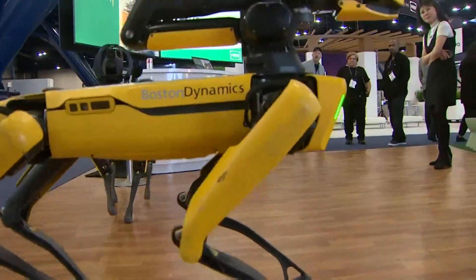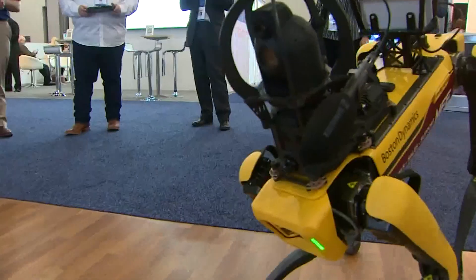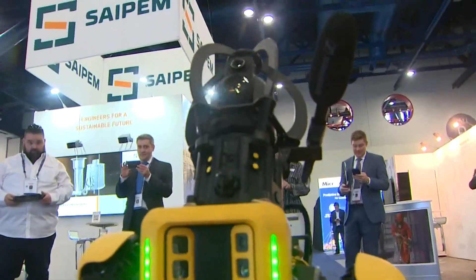Meet Spot and his buddy Spot. The robotic pooch is stealing the show at the World Petroleum Congress. We have over 600 robots in the field in just over two years of the robot being available, so we've seen a rapid uptick in adoption across multiple industries.